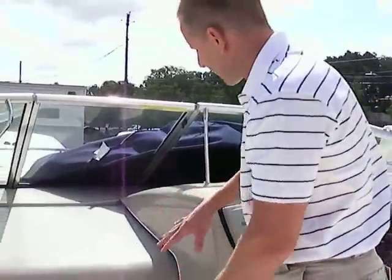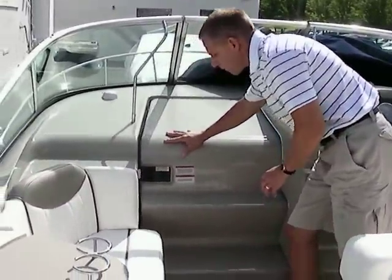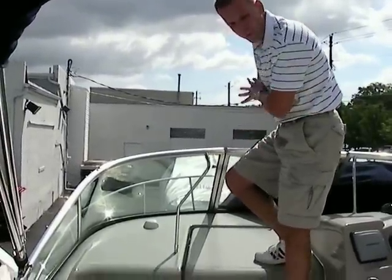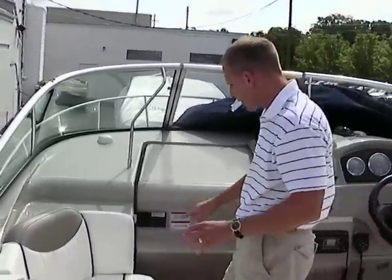A nice thing about these Sundancer setups is you have a door that goes to the cabin with nice smooth operation. You can easily step up onto the deck from this position and walk through the windshield. Up on the deck you have your anchor locker, stowed up there as well.